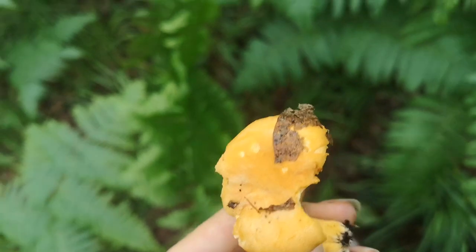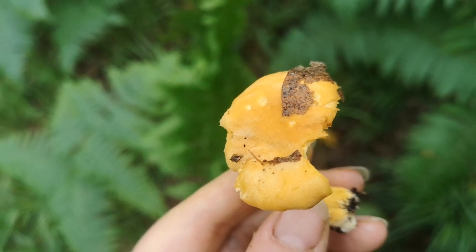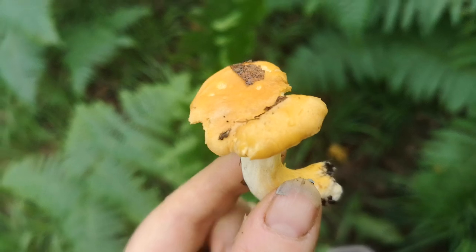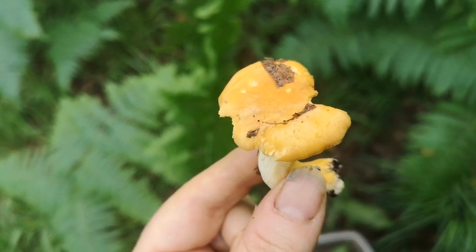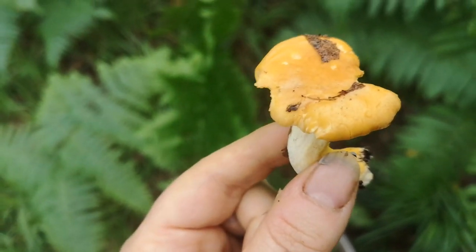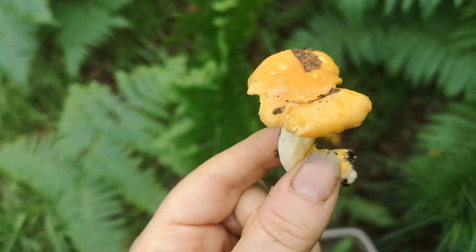At this time of year it's great because chanterelles tend to grow with silver birch in my experience, though they can grow with all sorts - here we have sweet chestnut, and also pine. When growing with silver birch in autumn, they're almost exactly the same color as fallen silver birch leaves, so looking for them can be a string of disappointments as you find leaf after leaf that's the right color but isn't a chanterelle.